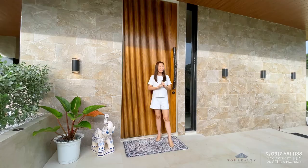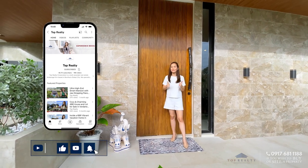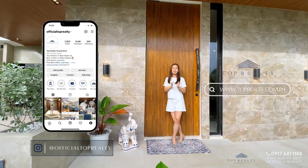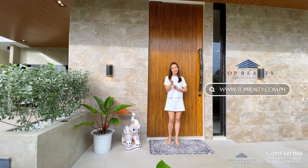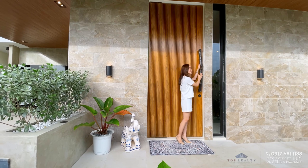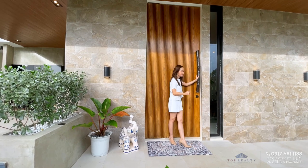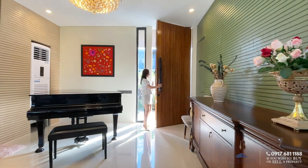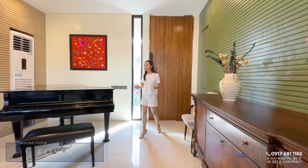Right behind me is your 70-millimeter thick, large okume solid wooden door. Before we head inside, make sure you're subscribed to our YouTube channel and follow us on Instagram, Facebook, and our website at www.toprealty.com.ph. And let's admire this handle, which is a solid trunk of wood.